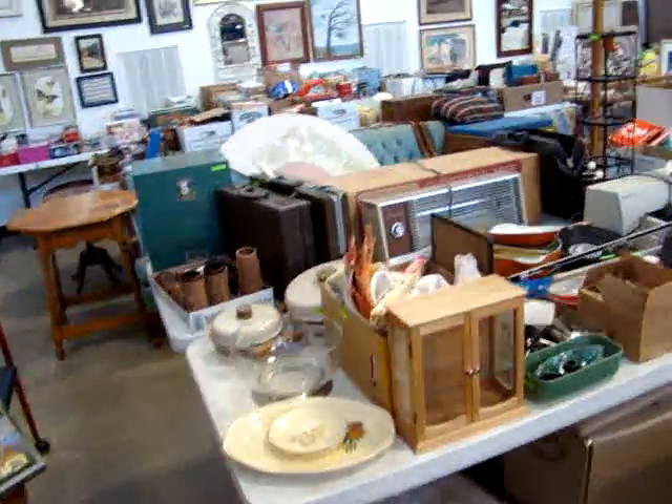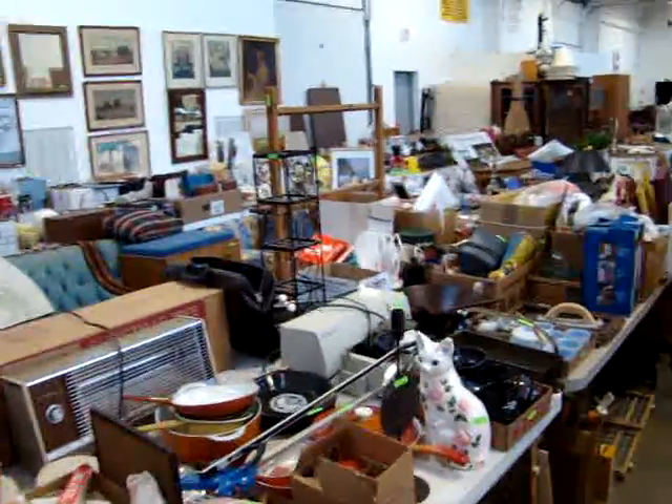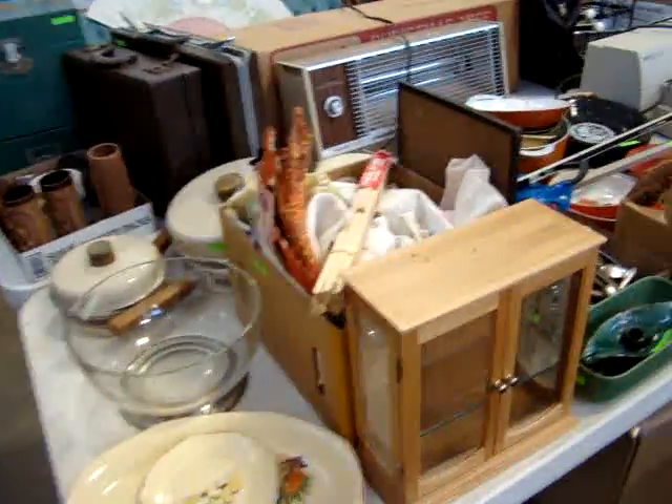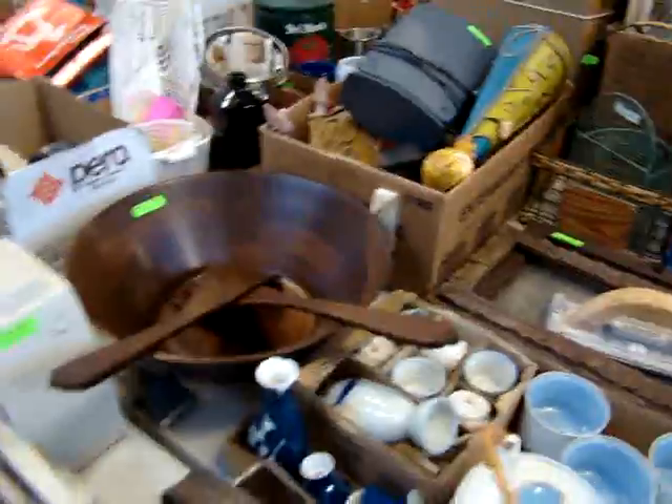Just when you thought there wasn't any more, we have more tables here. For those of you that love picking through the smalls, have a field day — lot of great stuff. Here's a nice salad set.